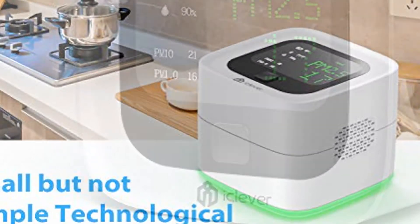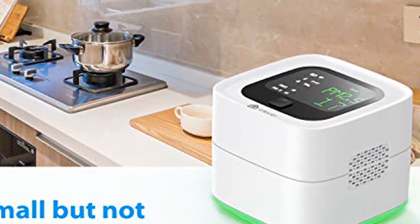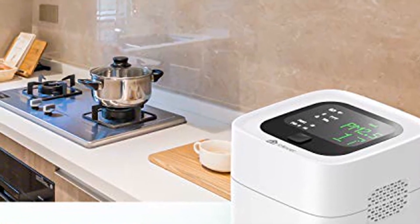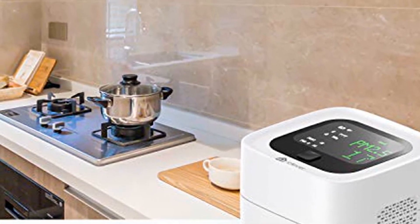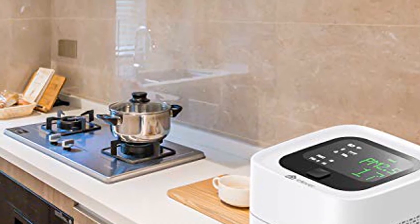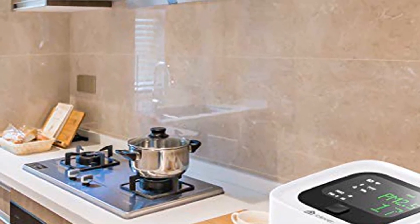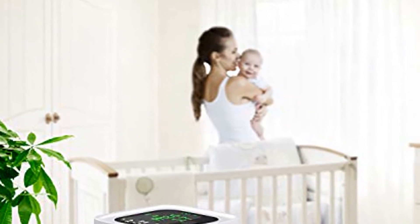For every home's health — is your family suffering from PM 2.5 pollution caused by cooking, burning fireplaces, or smoking? By monitoring particulate pollution, the air pollution detector can help you know when to change your home's air filter to reduce PM 2.5 pollution and create a healthy living environment.